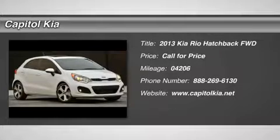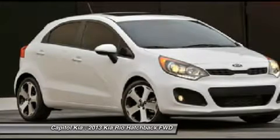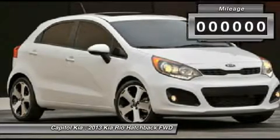You can find this 2013 Kia Rio and many others like it at Round Rock Kia. Meticulously inspected, worry-free, quality assured. All of this comes with a certified vehicle, like this 2013 Kia.